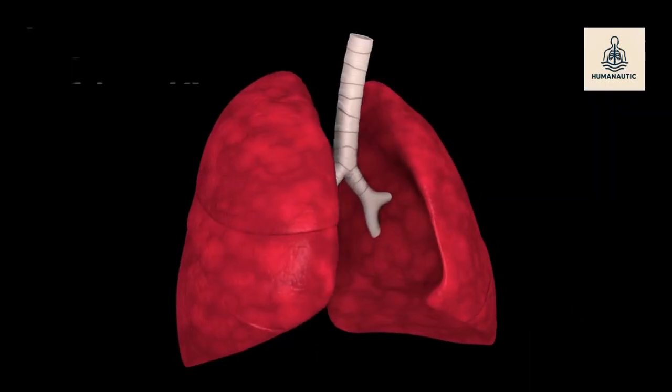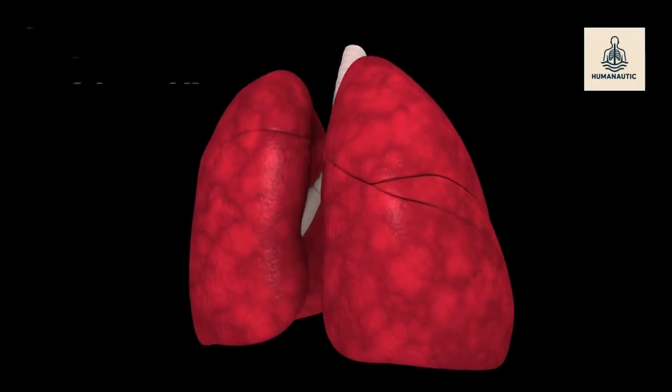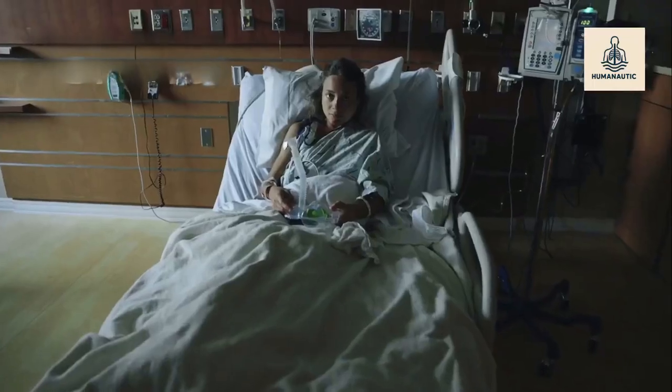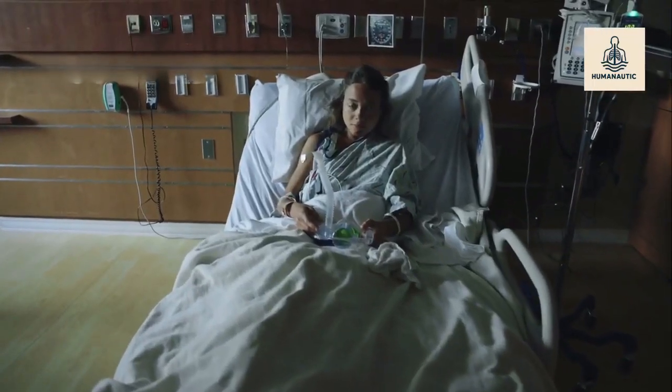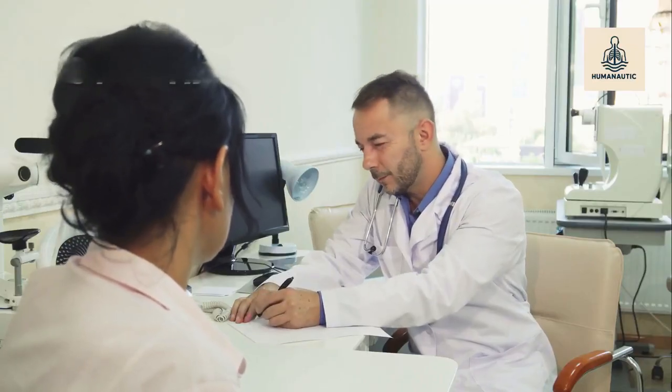Why is it done? When lungs become so damaged that oxygen can't reach the blood properly, even simple tasks like walking or climbing stairs become nearly impossible. At this stage, medications, inhalers, and oxygen therapy often aren't enough. That's when doctors consider a lung transplant — not as the first choice, but as a life-saving last resort.